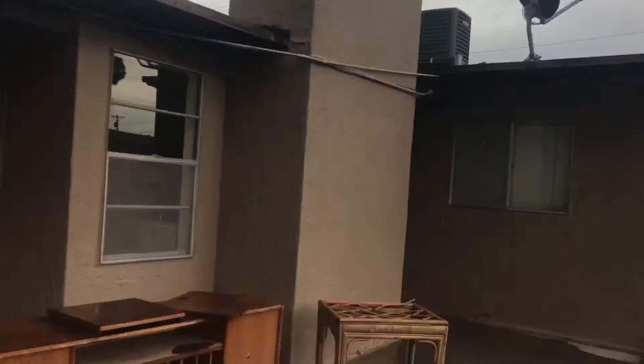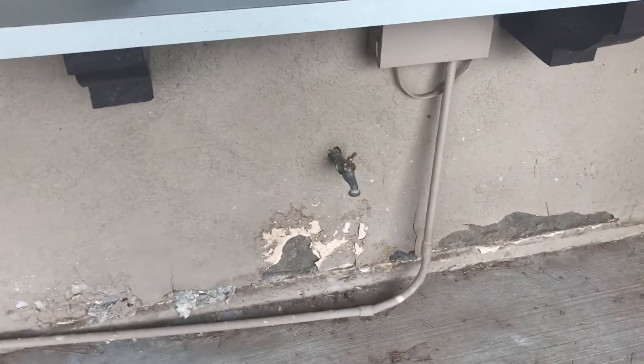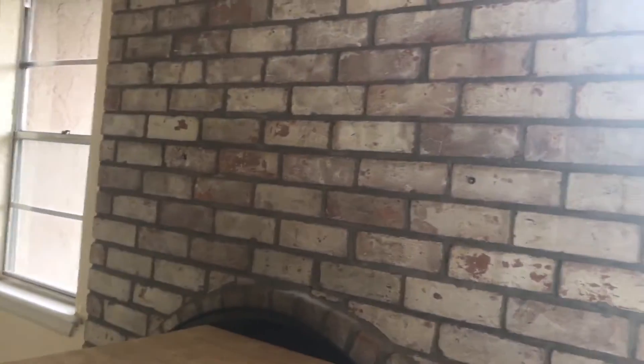Here's the refrigerated air unit. Obviously that adds value, but it'll add like $3,000 to $4,000 in value on an appraisal for a house that size.